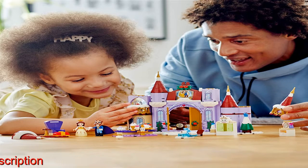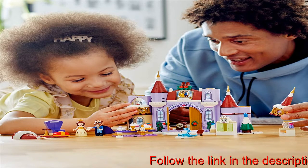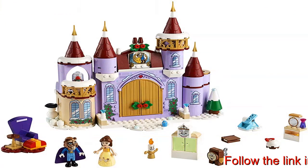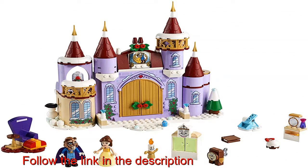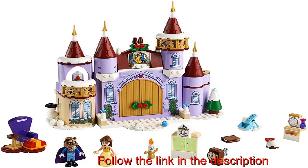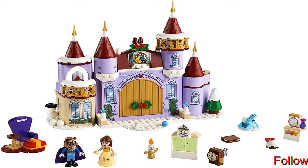An easy-to-build castle full of details, with the castle measuring over 9 inches high, 9 inches wide, and 6 inches (16 centimeters) deep. This fantastic set is designed to be constructed and played with over and over again.